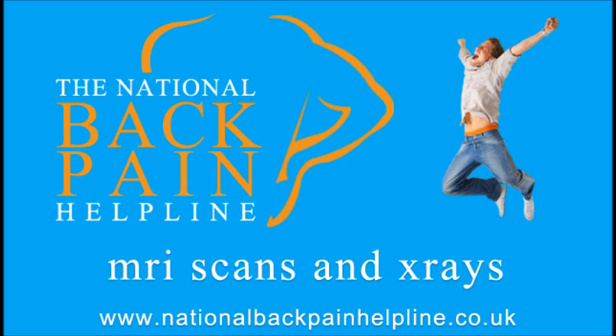MRI scans can even show up areas of swelling and inflammation — for example, inflamed spinal ligaments resulting from arthritis, or in cases of trauma such as whiplash. However, this finding is not easily discernible on a standard MRI unless a special fat suppression sequence known as STIR or T2 FATSAT is used. It is worth noting that most MRI centres do not use STIR or T2 FATSAT unless the referring clinician specifically requests this on the referral form.